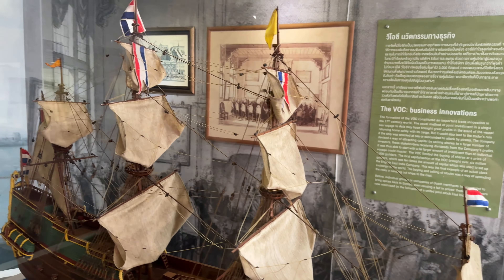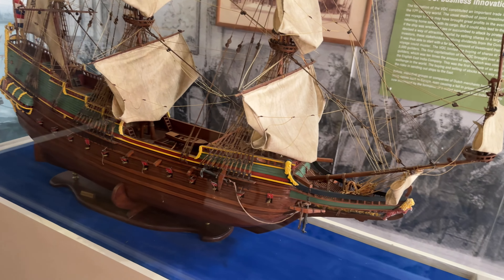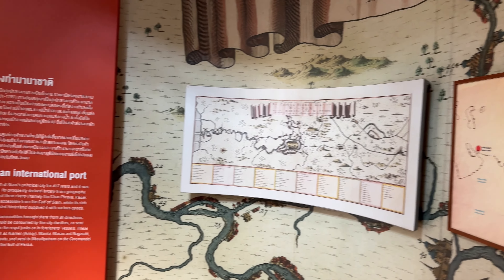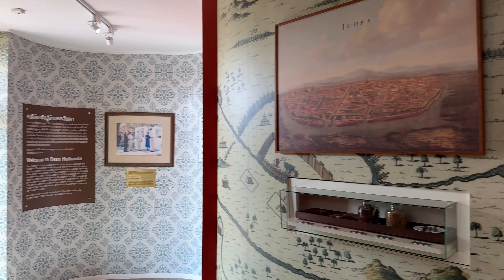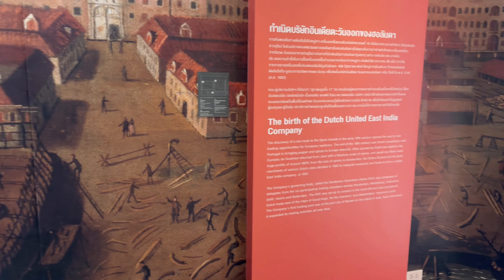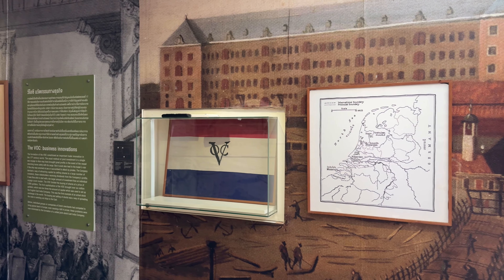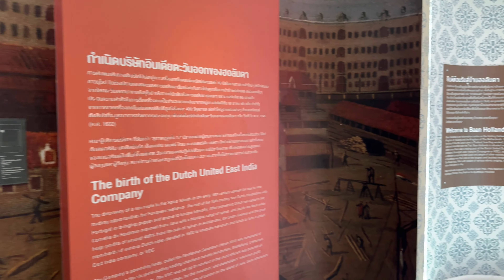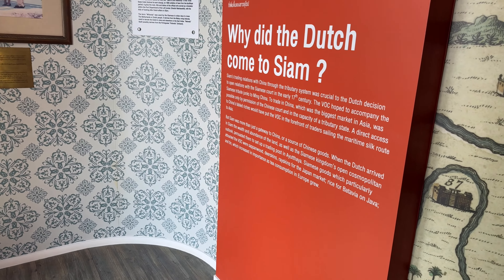There's a pretty cool model of one of their old ships — they would have been very complex to run. At their peak in the 15th and 16th century the Dutch had thousands of ships, and up to a million men were employed by the VOC — the Dutch United East India Company. There were about two million people total in Holland, and a million of them were on their ships, so they were very, very successful.